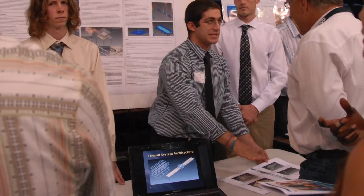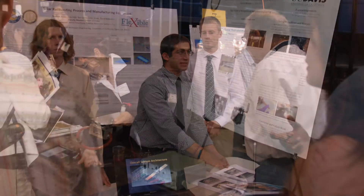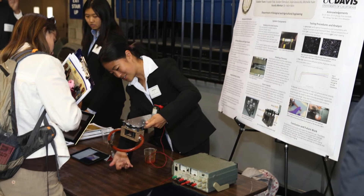We had 103 judges from industry participate in the Showcase. One interesting project in this year's Design Showcase was a team from Computer Science who developed software to assist patients who suffer from facial blindness disease.